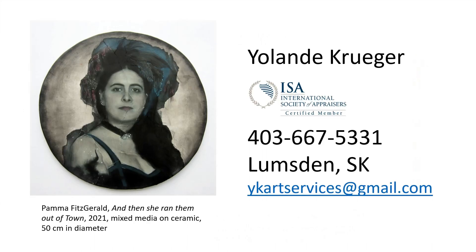I hope this brief introduction to what an appraisal is was informative. Here is my contact information if you are ever in need of an appraisal, or you can always look up the International Society of Appraisers and use their 'Find an Appraiser' search to find a specialist for whatever kind of object you need help with. Thank you.